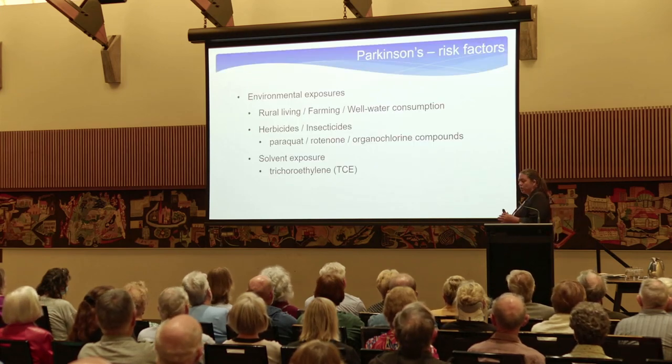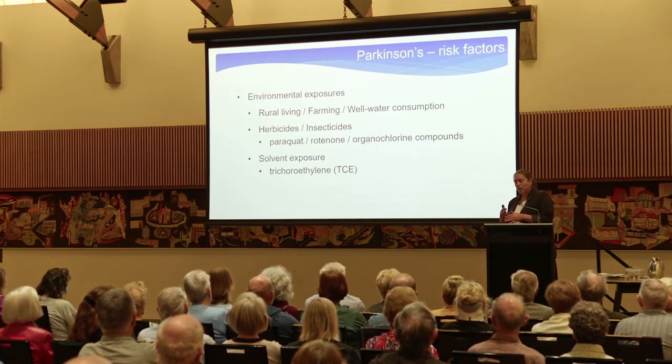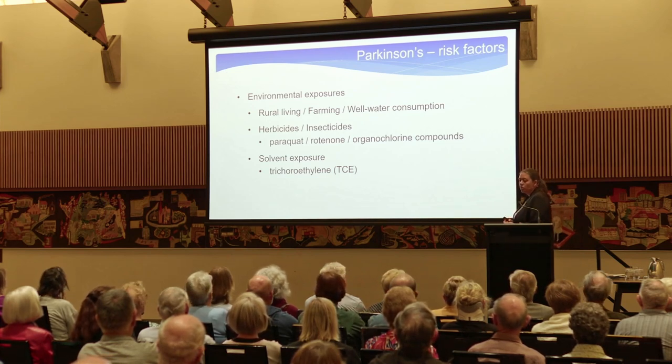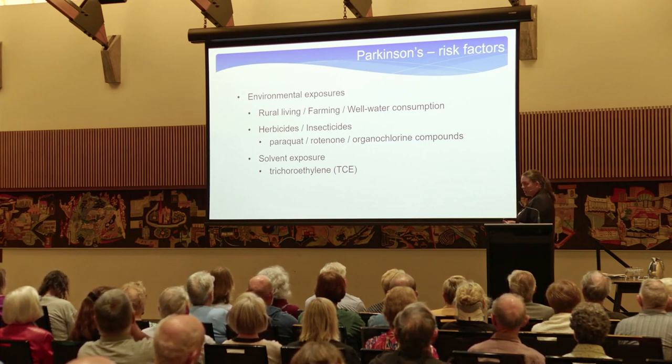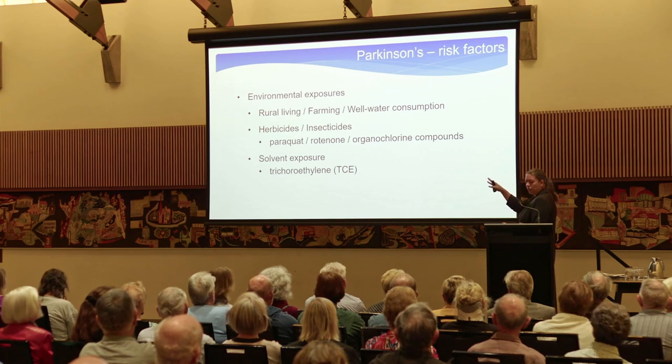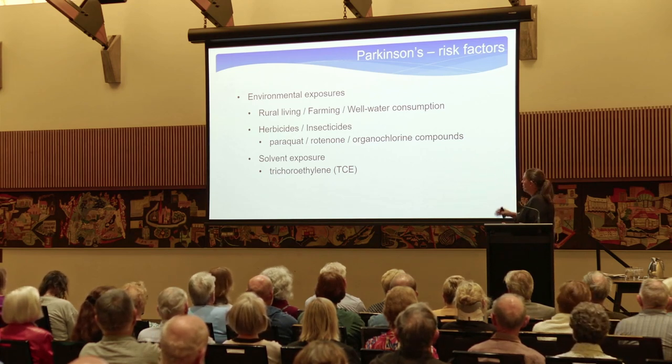Aside from those genetic factors, there are also environmental exposures. Many years of research across many countries have shown that things like rural living, farming, and well water consumption seem to be more common in people with Parkinson's. Those are all interrelated — if you're drinking from a well, you're probably living rurally, and if you're living rurally, you're probably farming. There's also pesticides — the evidence for paraquat is probably the most reliable.